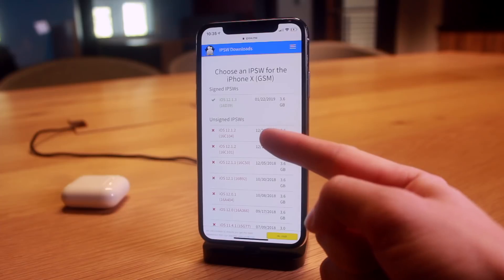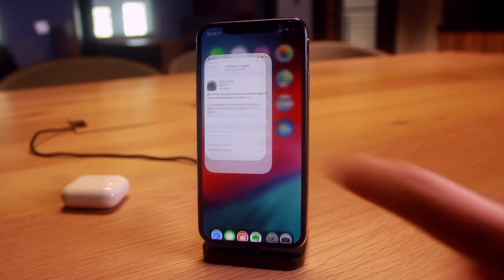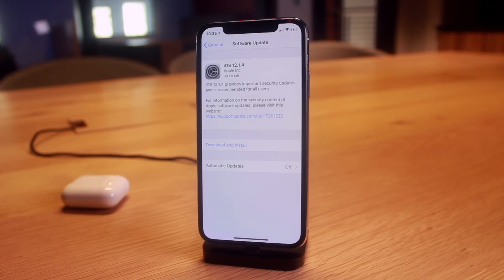If you're seeing this for the first time and want to jailbreak in the near future, downgrade now if you're on iOS 12.1.3 or above. Every user on iOS 12 to 12.1.2 — just stay there, you're perfectly fine. That warning was only for people on iOS 12.1.3 or above.